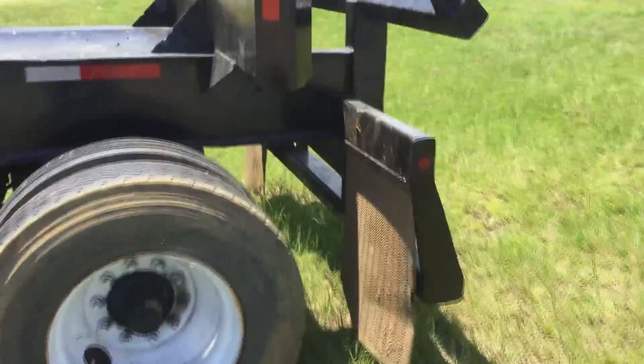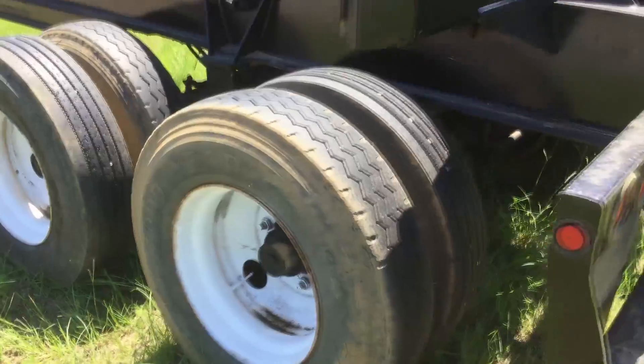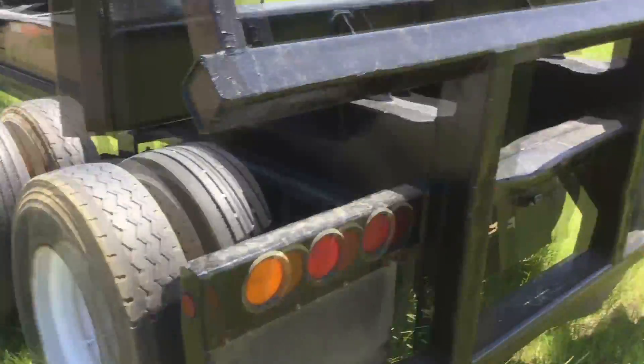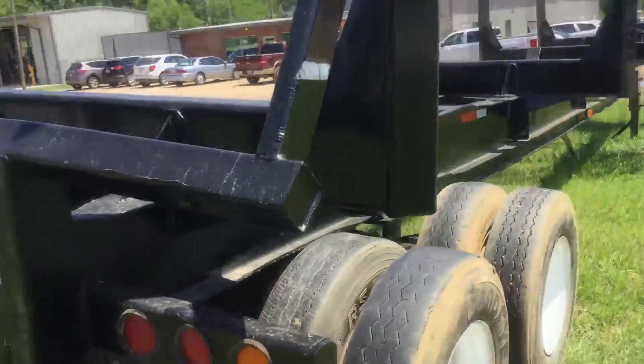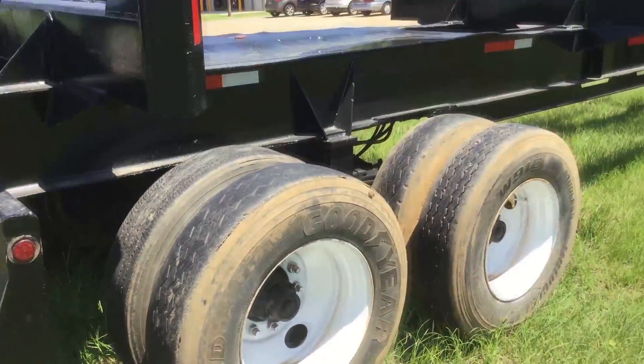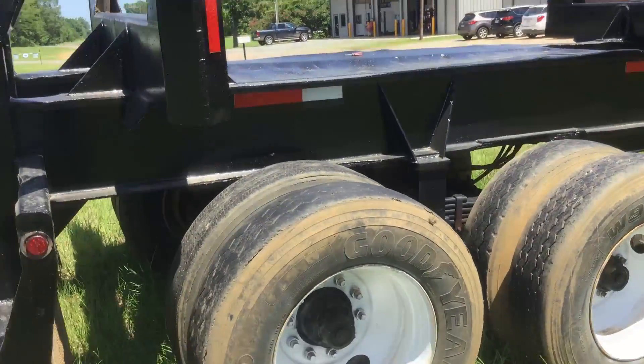All the tires are holding air. There are a couple good ones on there, but for the most part they're just fair. But all in all, it's nice — it has fresh paint, pretty decent little trailer.